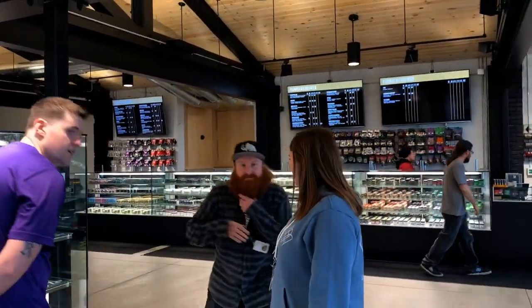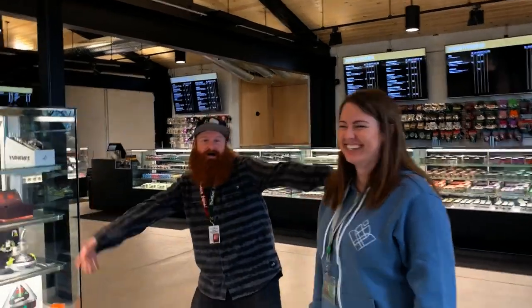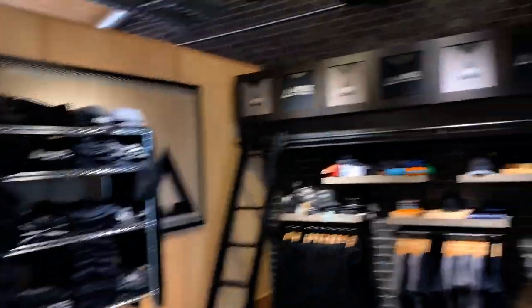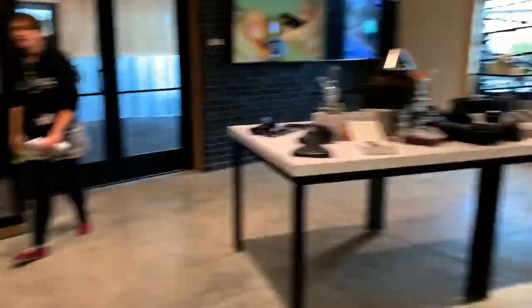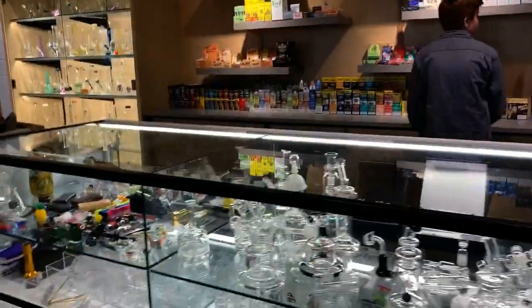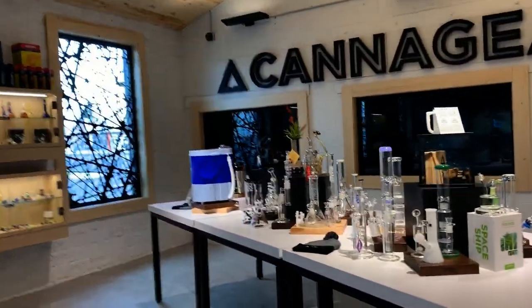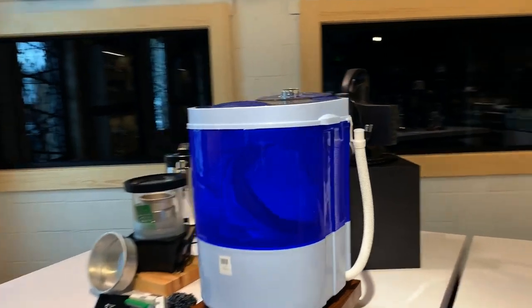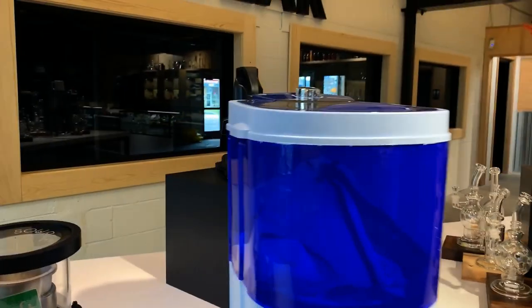Oh look, there's Josh — I see that guy, holy shit, what's up! This wasn't planned at all but we're here now. So this is the merchandising side of the store. They have a bunch of really cool stuff — they're gonna have shirts, neat items, glass everywhere, anything you could imagine to smoke out of. Looks like they have a bubble hash maker right here, pretty sure that's what this is.